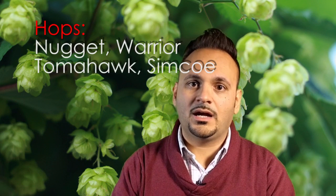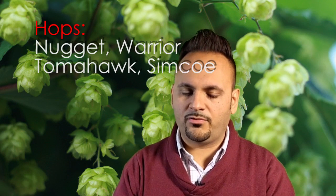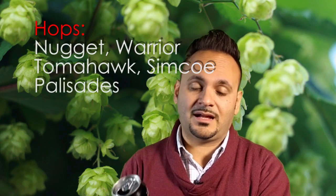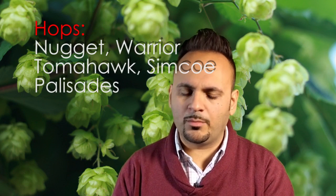Tomahawk gives you more of a citrusy character — it's part of the CTZ hops, Columbus and Zeus. Simcoe gives you more of a passion fruit flavor. Then Palisades, the last hop listed, is probably the aroma hop, giving you an apricot aroma. With that descriptor on the label I know exactly what's in this can — I've also had it before, so I kind of cheated. But anyway, let's get this in the glass.